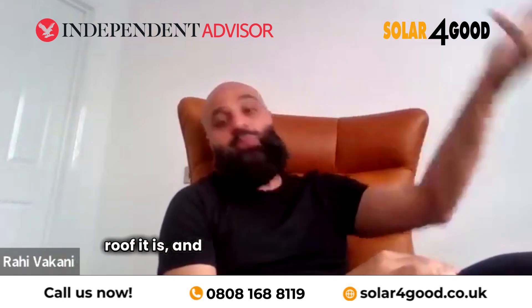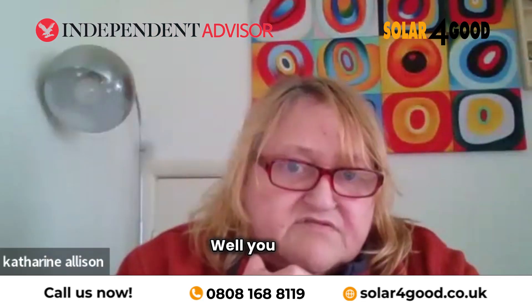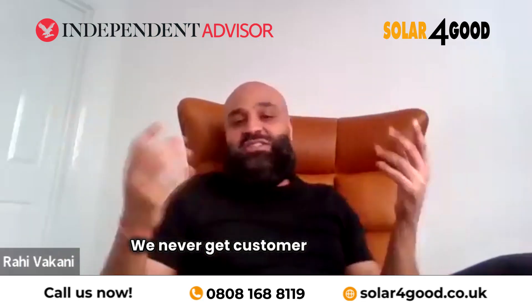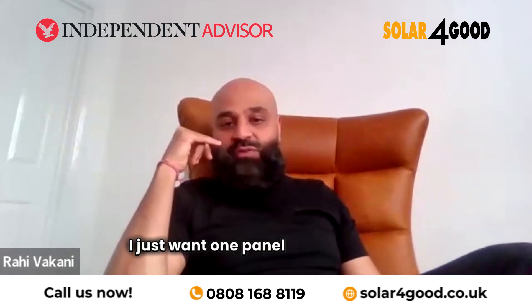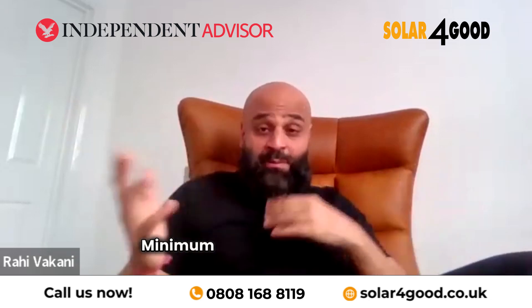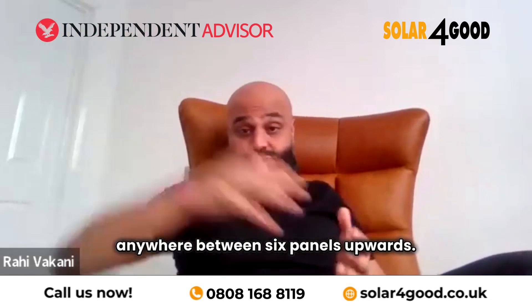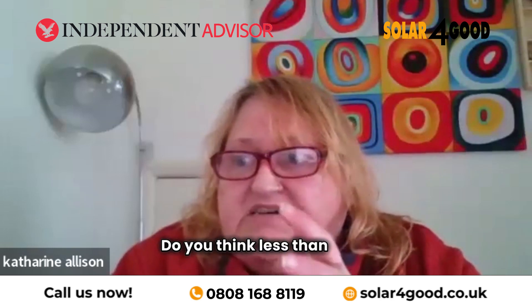We charge accordingly for individual panels but it's not really worthwhile. We never get customers phoning in just wanting one panel fitted — it can't work like that. The minimum package we sell is anywhere between six panels upwards. Anything less than that we'd really need to speak to the customer and understand why they want them.